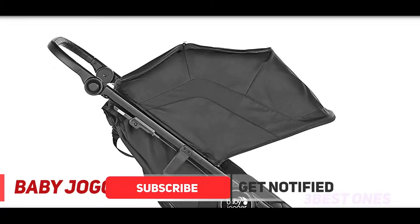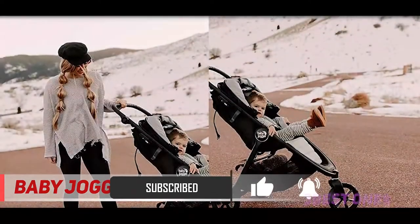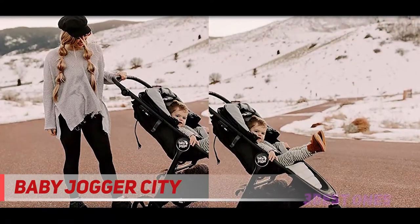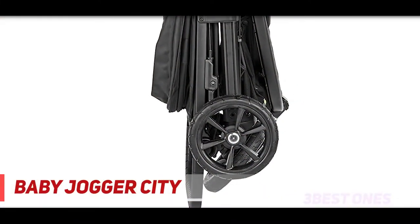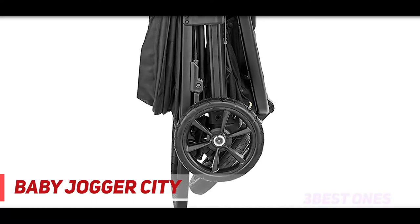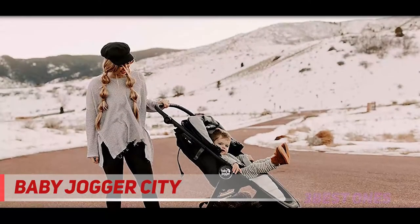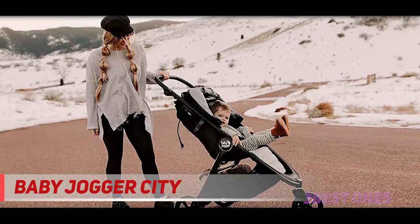The included infant car seat adapter is compatible with all Baby Jogger infant car seats, and creates a travel system with most Britax, Chicco, Kleck, Cybex, Graco, Maxi-Cosi, Nuna, Peg Perego, and UPPAbaby infant car seats. The Baby Jogger City Mini GT2 stroller provides uncompromising agility on any terrain, thanks to forever air rubber tires that will never go flat and all-wheel suspension.